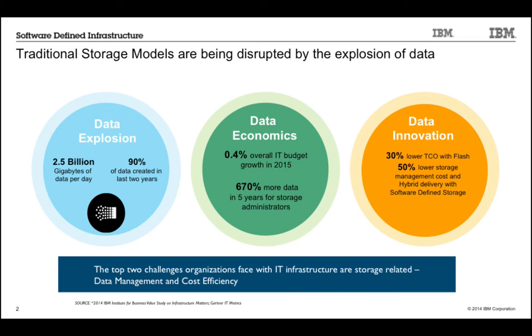Looking at the data economics picture: storage administrators have to deal with 670% more data, but their budgets aren't growing to accommodate it. So you have to be smarter about managing data. On the right side we're seeing software-defined storage that puts more intelligence in software and uses commodity hardware. We're also seeing Flash become much more cost-effective, providing tremendous performance benefits and driving down the cost of ownership. We're adapting our software to help customers take advantage of these technologies.